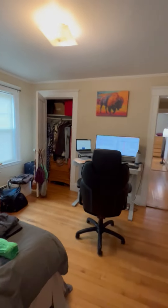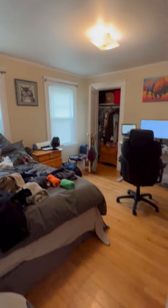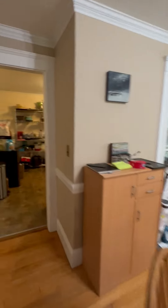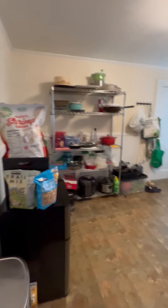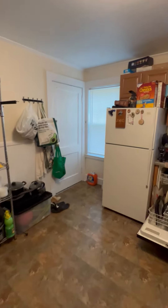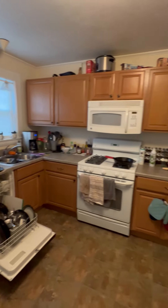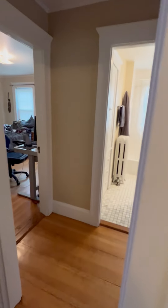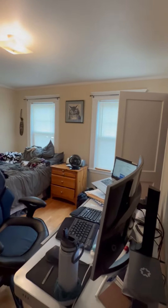This is a mid-bedroom. Nice size bedroom. The bedroom you just saw.